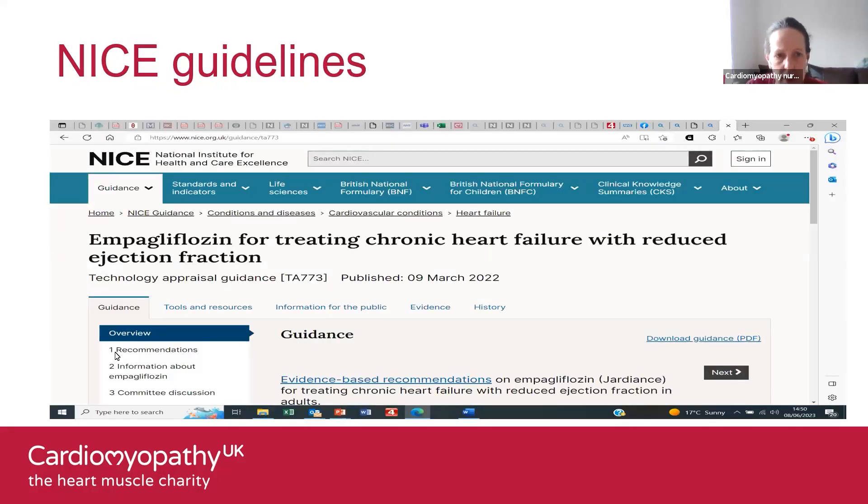NICE guidance recommends empagliflozin as an option for treating symptomatic chronic heart failure with reduced ejection fraction in adults, used as an add-on to standard care — which includes an ACE inhibitor, ARB, or Entresto with a beta blocker if tolerated, and an MRA. There's guidance around starting it earlier than has historically been the case, as an add-on once patients are established on the first-line treatments of ACE inhibitor, beta blocker, and MRA.